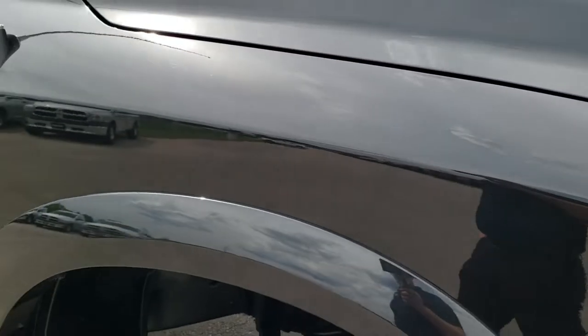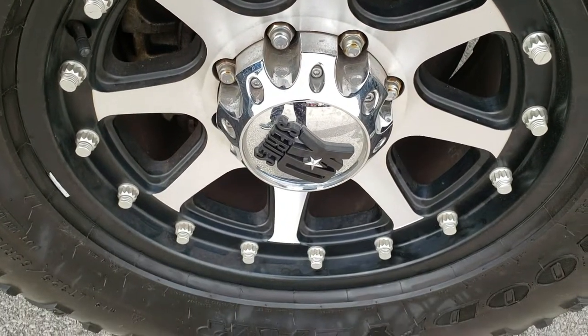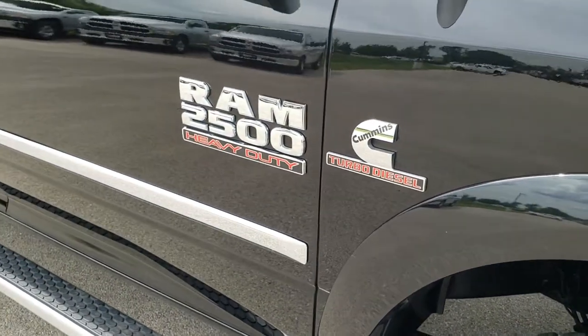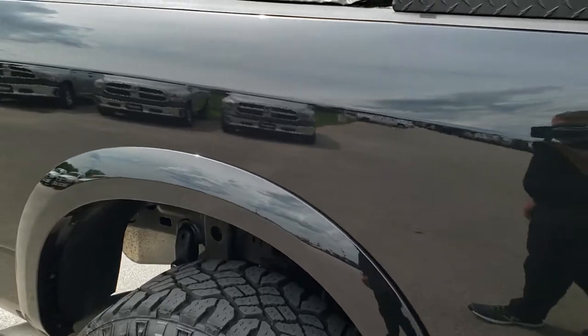Down this side of the truck, just as clean as the passenger side. No dents or dings on that fender, and the passenger side rim is in nice condition as well. As you go down this side of the truck, you can see just how clean the body is and how reflective and mirror-like that paint is.